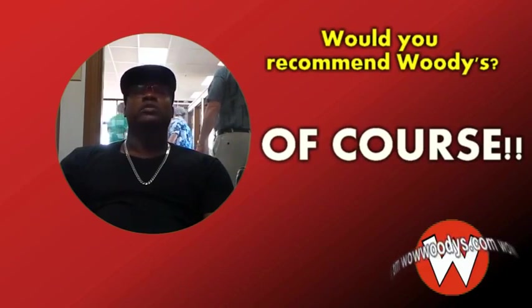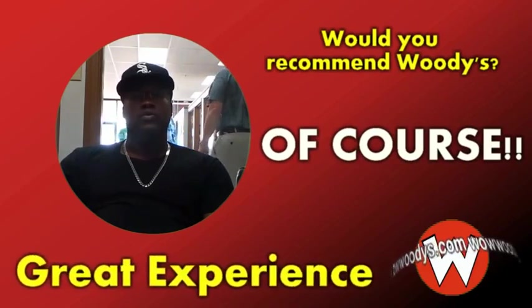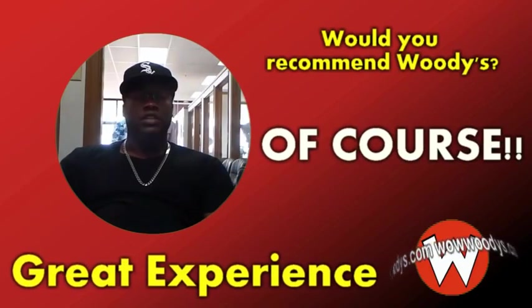I would definitely say this is a great experience for anyone to have when shopping for a vehicle — any kind of vehicle.